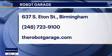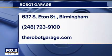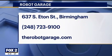637 Eaton Street in Birmingham. The website is therobotgarage.com. Thank you very much, Sarah and Benjamin — good stuff here. I'm going to send it back over to you. Happy International Lego Day — you can have fun with it and you can learn as well.